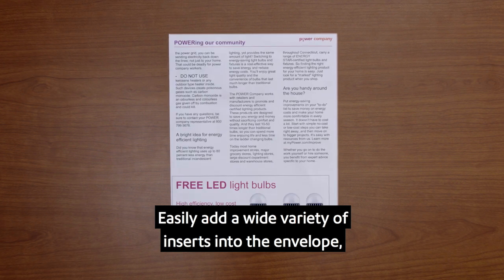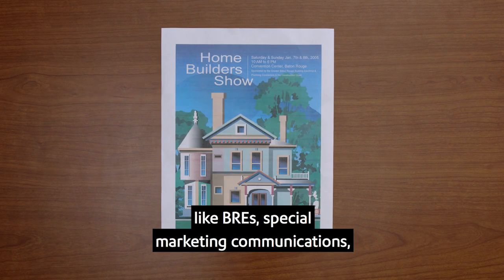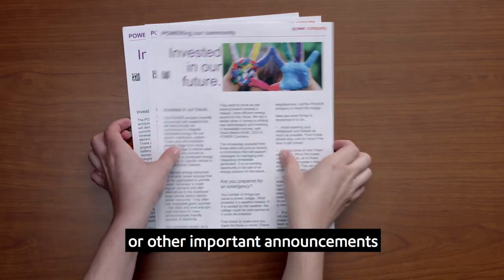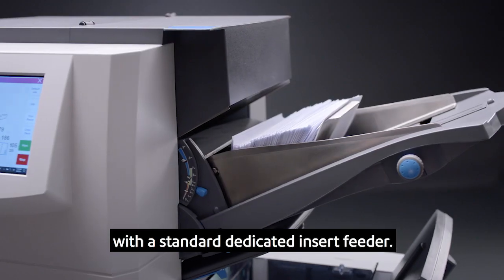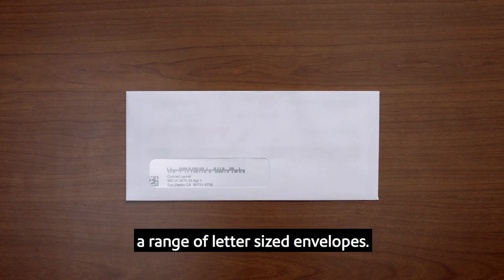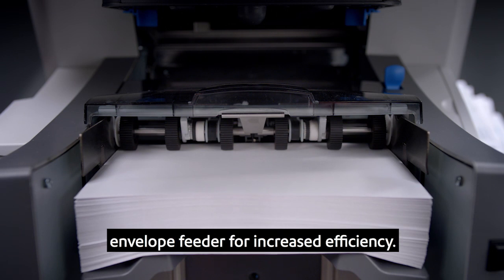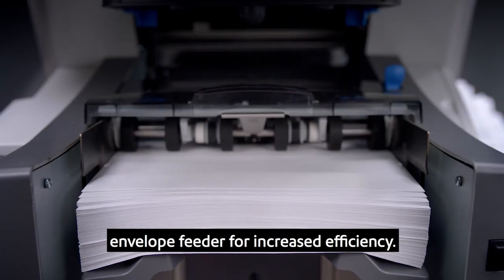Easily add a wide variety of inserts into the envelope, like BREs, special marketing communications, or other important announcements with the standard dedicated insert feeder. The outer envelope feeder can handle a range of letter-sized envelopes, and the Relay 4500 includes a high-capacity envelope feeder for increased efficiency.